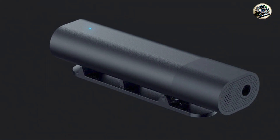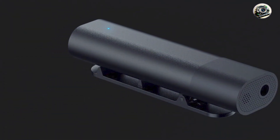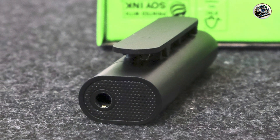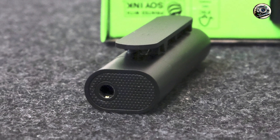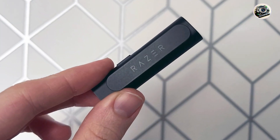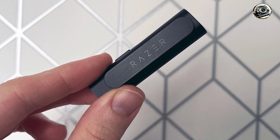Benefits and usage: whether you're streaming, podcasting, or recording vocals, the Razer Seiren BT ensures professional-grade sound capture with unmatched clarity and depth. Its wireless functionality and long-lasting battery life make it ideal for on-the-go recording sessions.